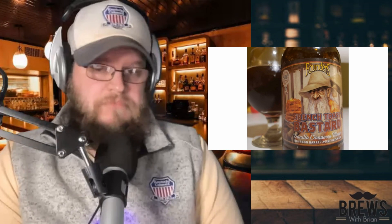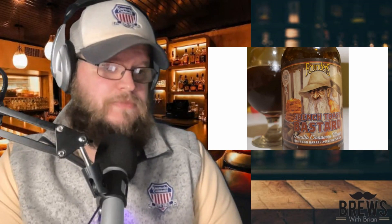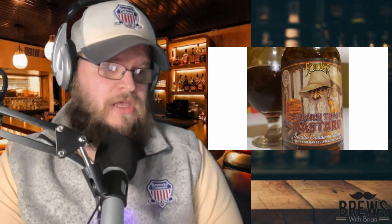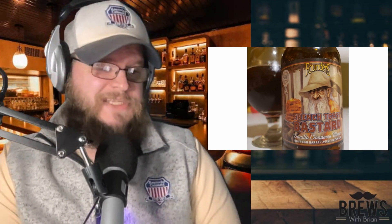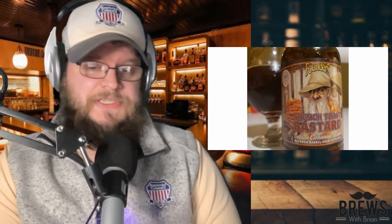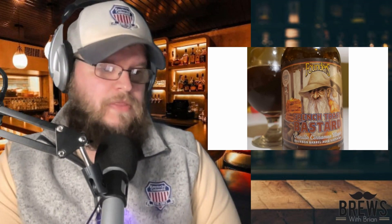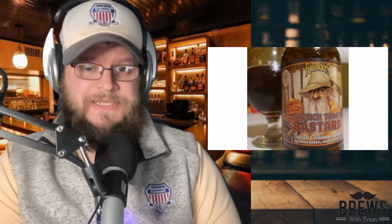Aromas is like French Toast soaked in maple syrup. You've got vanilla, maple syrup, cinnamon, egg batter, and hints of a barrel. This thing is barrel-aged. The taste is similar to the nose. It tastes exactly like French Toast. Lots of vanilla and caramel, syrup, cinnamon. More of the bourbon than was detected in the nose.